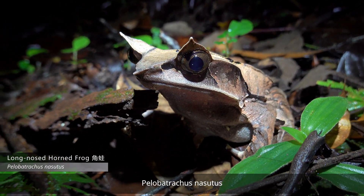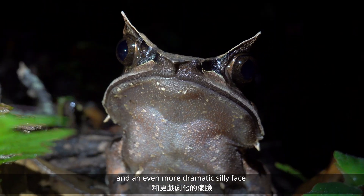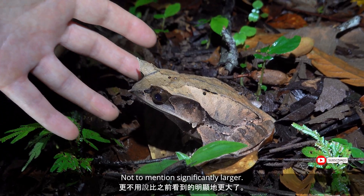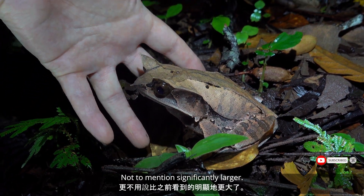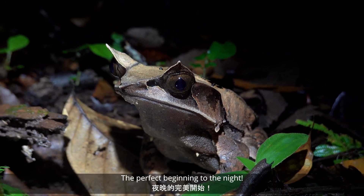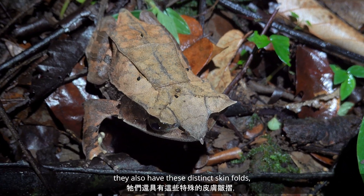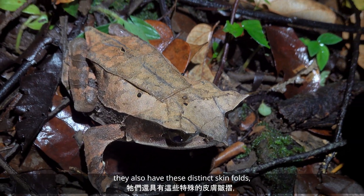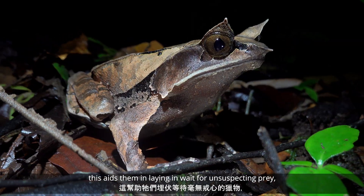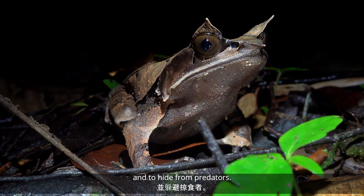Pelopetrarchus nasutis — with even more exaggerated horns and an even more dramatic, silly face than the species I found the night before, not to mention significantly larger. This was the primary target of the whole trip — the perfect beginning to the night. In addition to the highly developed supraorbital horns, they also have these distinct skin folds, which really add to the impressive, deadly camouflage. As largely ambush predators, this aids them in laying in wait for unsuspecting prey and to hide from predators.